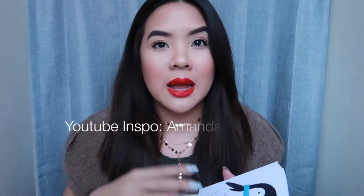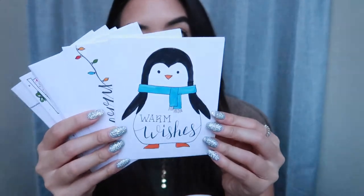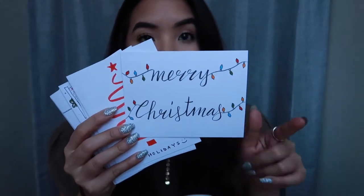My biggest inspiration for pretty much all of these cards is the YouTuber Amanda Rach Lee. I'm going to leave her linked down below. She is a bullet journaler, calligraphy, hand lettering type of YouTube channel. I just love her aesthetic and how she makes her videos. Every year she puts out a video showing different ways to make holiday cards, and I basically copied them because this is my first year doing it and my first time trying calligraphy and hand lettering.